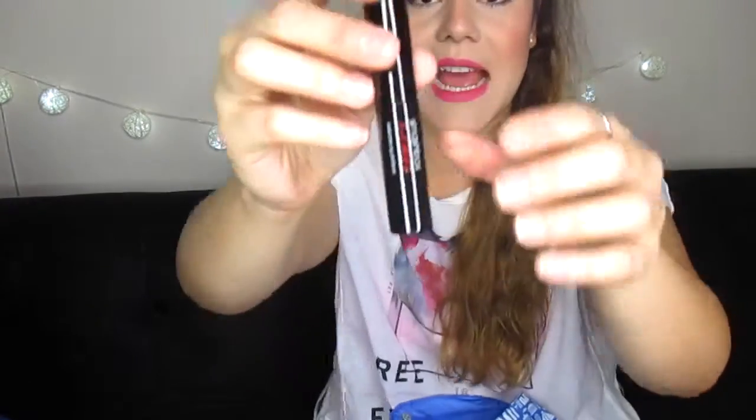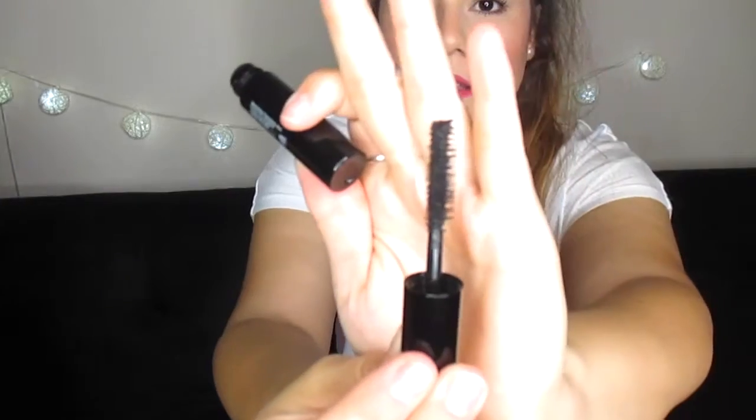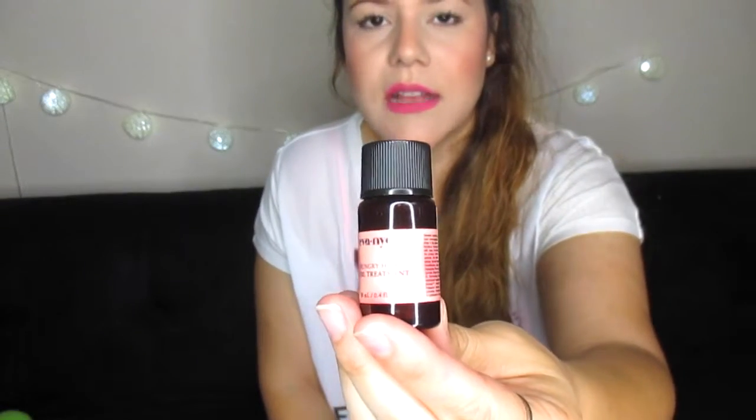Next up looks like a mascara — it's the Smashbox X-Rated Mascara Voluminizer. The brush looks really big — big brush, little tube. And the next item from the bag is a hair oil treatment.